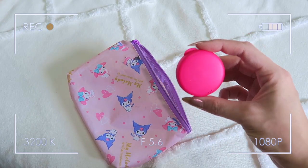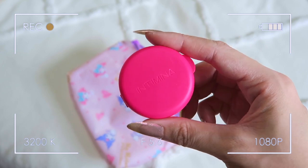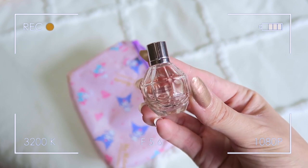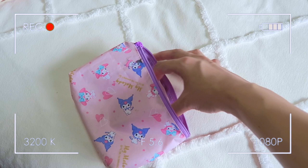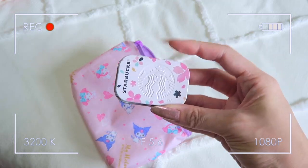This is my Intimina menstrual cup compact, so no need for pads or tampons. I also like to bring a little perfume — this is the Viktor & Rolf Flowerbomb. The packaging is so cute, it looks just like the bigger bottle, and it's really easy to apply on days that I forget to put on perfume.